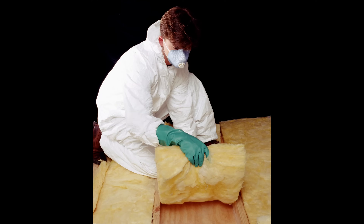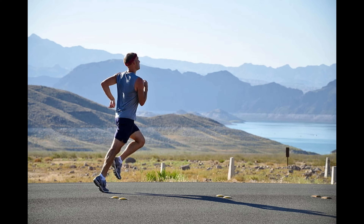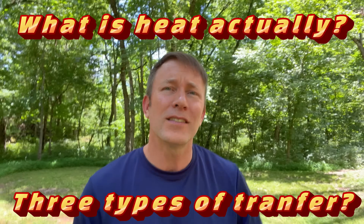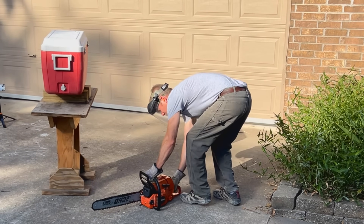People are always trying to stop heat, from insulating our houses to buying fancy thermoses and coolers. Even the clothing that we buy is specifically designed to either control or stop heat. But for all its importance, many people don't even know what heat is, let alone that there are three different ways heat transfers. Hang out with me today as we learn how to beat the heat.